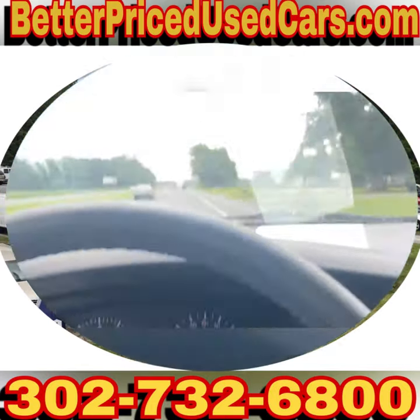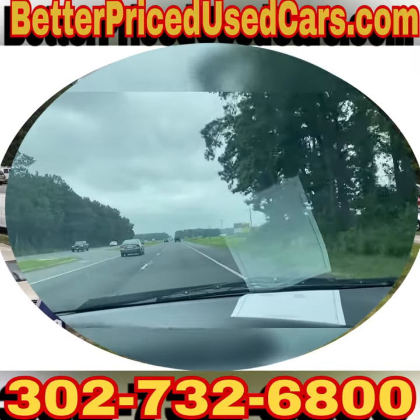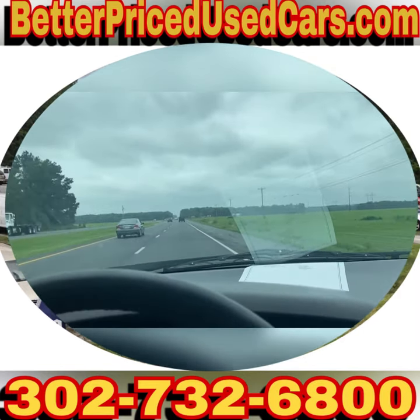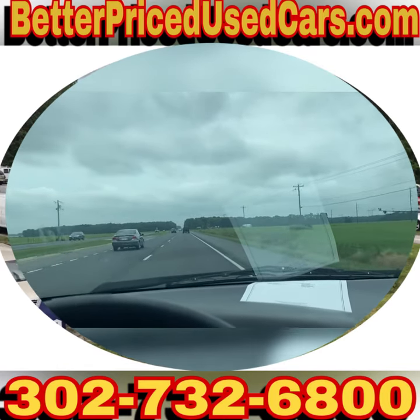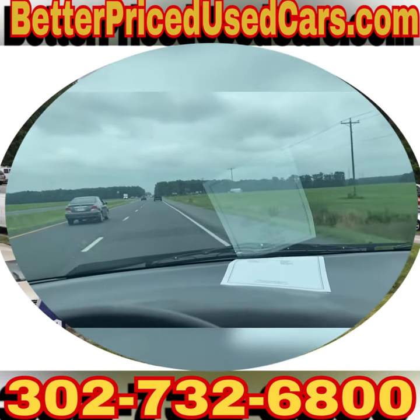It is a nice van at a low price point. If you have any other questions, please feel free to ask. You can leave messages through eBay, or you can call the lot at 302-732-6800. Talk to me, my office manager John — anyone you speak with would be more than happy to help you. I look forward to helping you, and I wish you good luck and happy bidding.